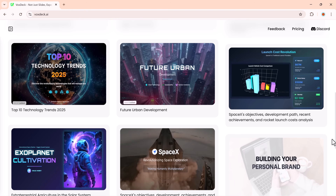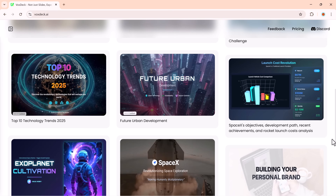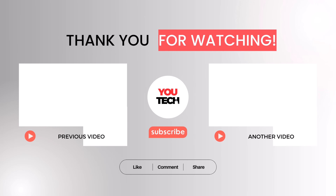The link is available in the description below. That's it for today's video. I hope you found this tutorial helpful. Thank you so much for watching, and I'll see you in the next one. Bye-bye.